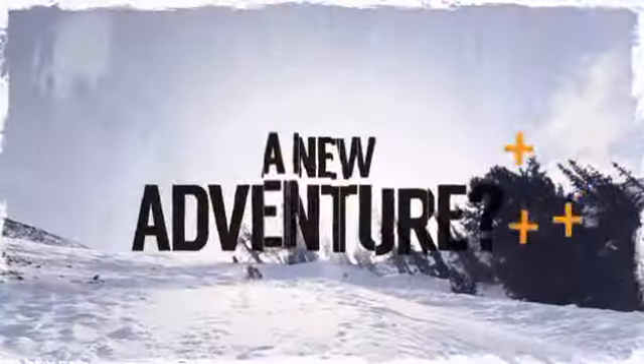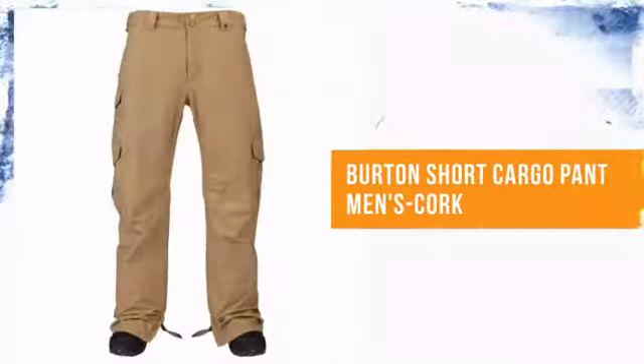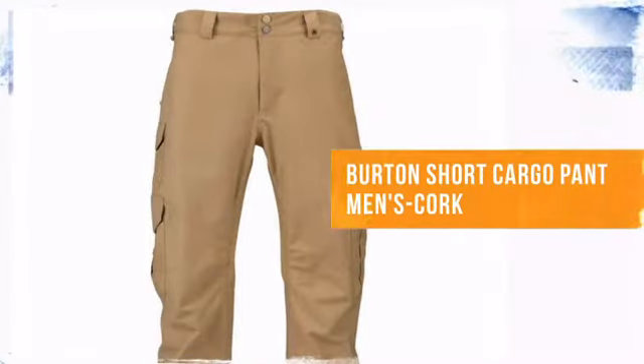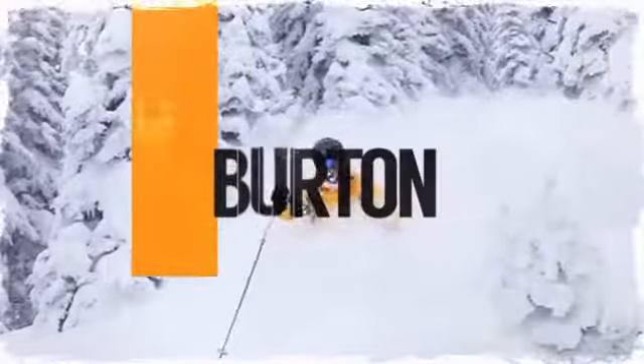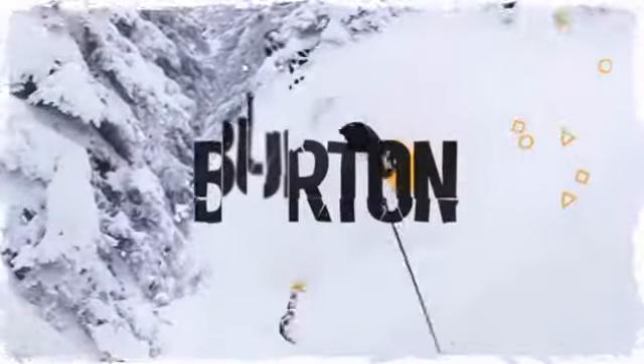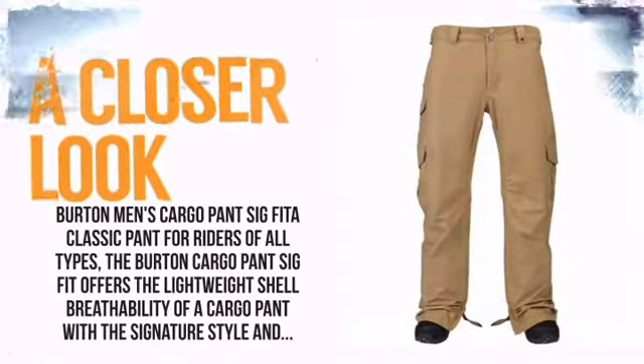Are you up for new adventure? Whether you're a first-timer or a pro, we've got all the snowboarding gear you need. From Burton, always inventing and testing new ways to make your ride more fun. So take a closer look at some of the features.